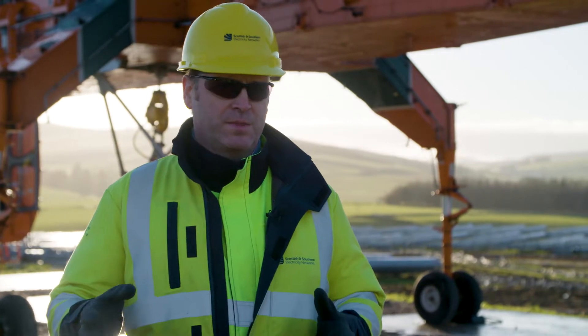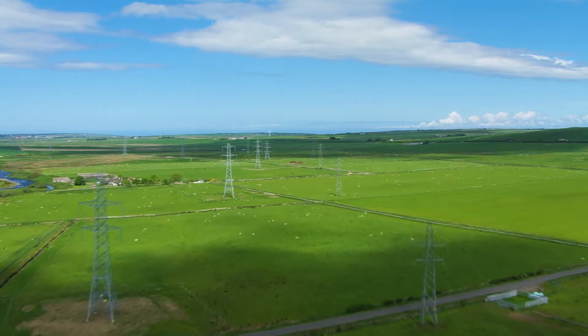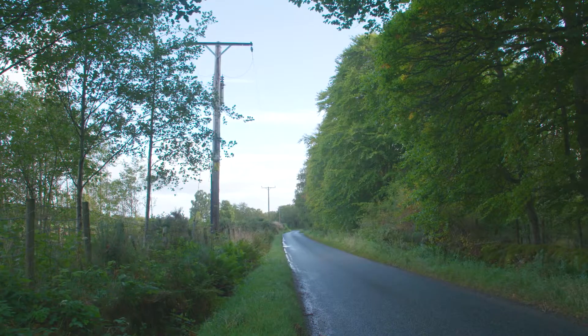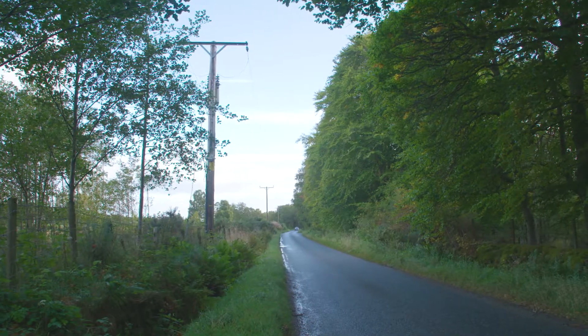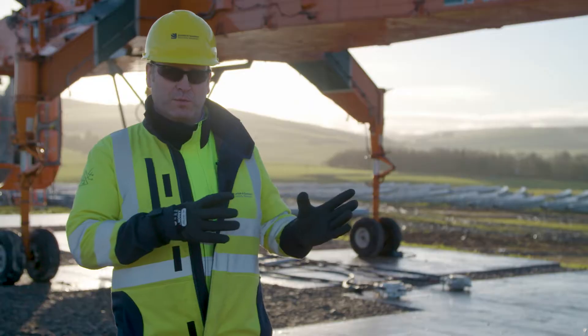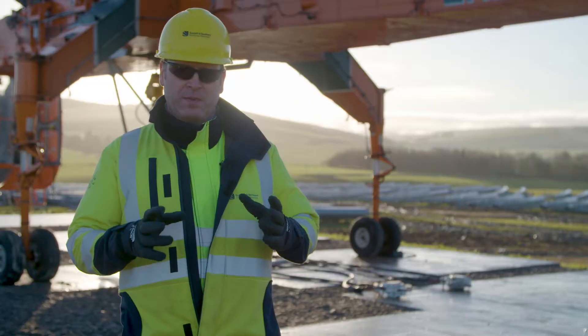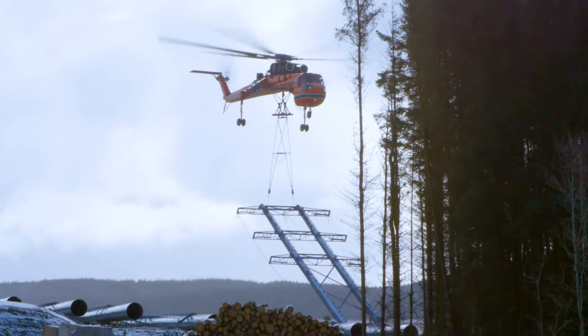It doesn't have the stigma that surrounds steel lattice towers. From an environmental sustainability perspective, traditional methods typically last for 40 years, whereas composite poles are better because we expect the lifespan to be between 80 and 120 years.